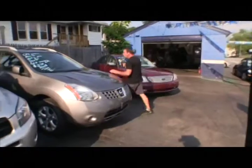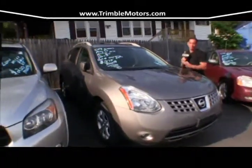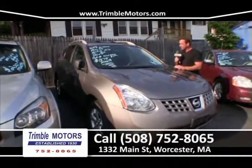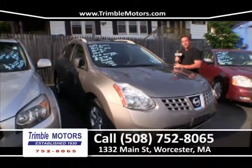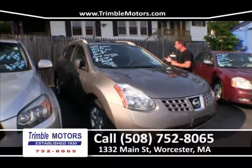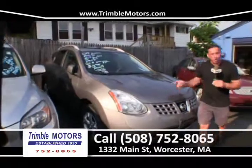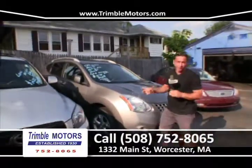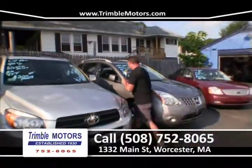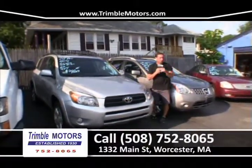We've got a Nissan Rogue 09 — these are incredible. They're like the Murano, everybody wants them. Great little SUVs. $225 a month. We've got a four-cylinder, all-wheel drive, room for everybody, alloy wheels, power moonroof. A loaded, loaded, loaded car. Very, very expensive car when new — not anymore, not here at Trimble Motors. We're going to get you in this for $275 a month. Trimble Motors, 752-8065.